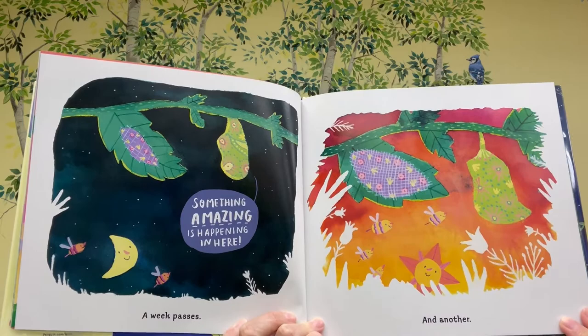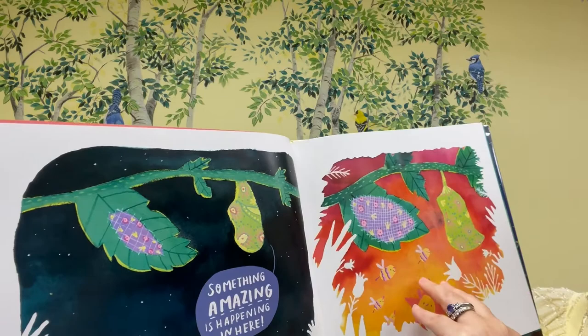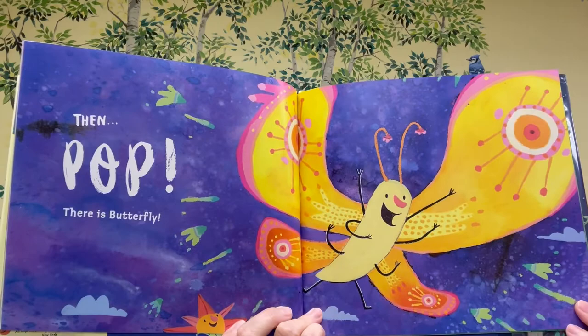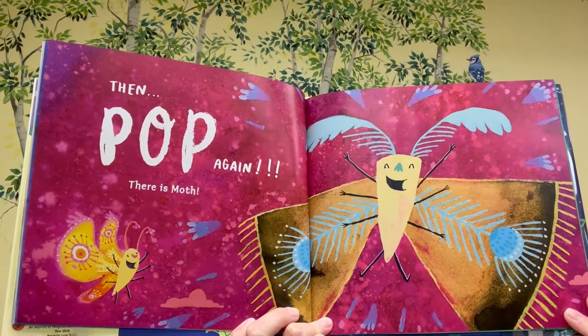Something amazing is happening in here. A week passes, and another. Then — pop! There is a butterfly! Then, pop again! There is a moth.